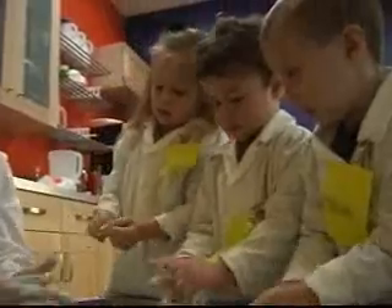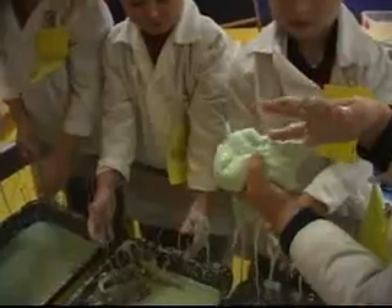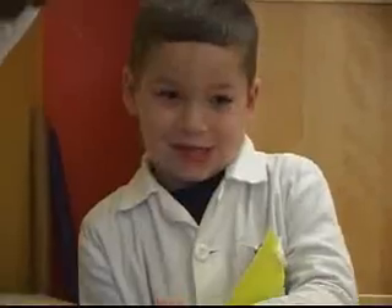We don't use dangerous chemicals. We don't use anything that kids can't dig into themselves. Teachers are there to facilitate, but the kids are the ones who are being the scientists.